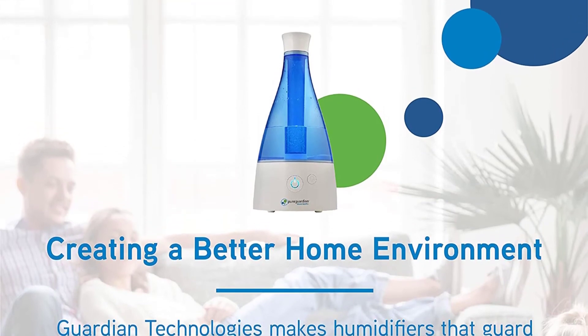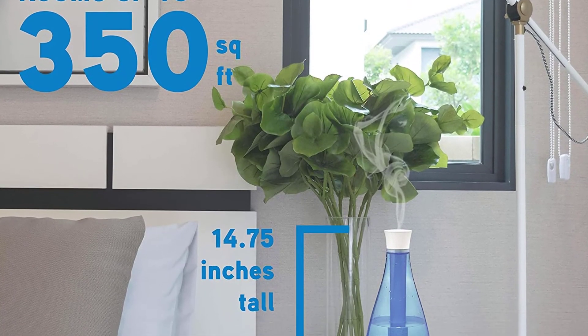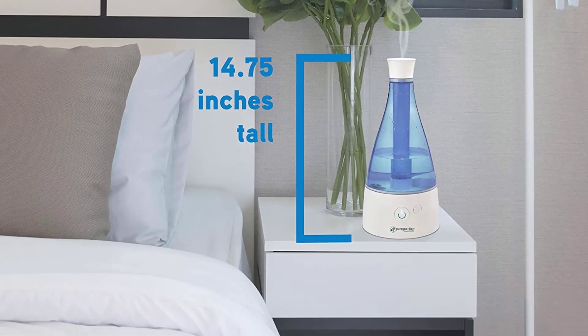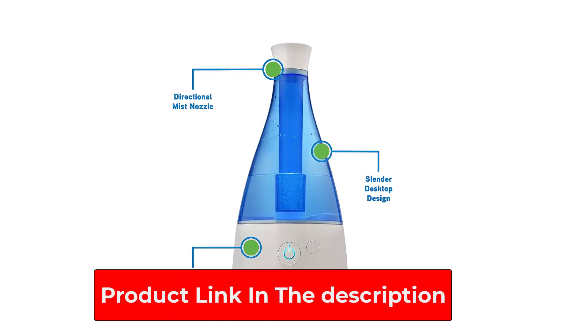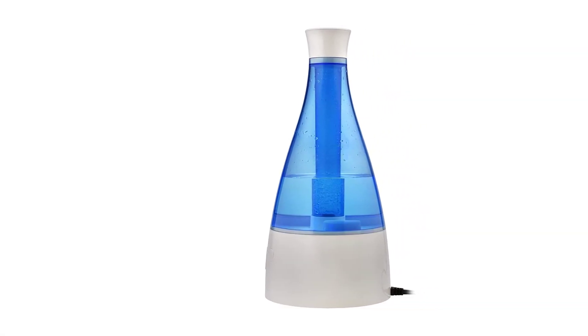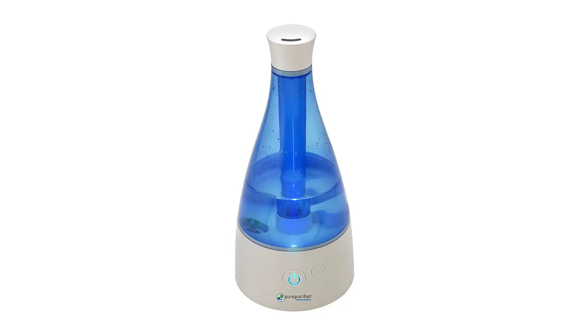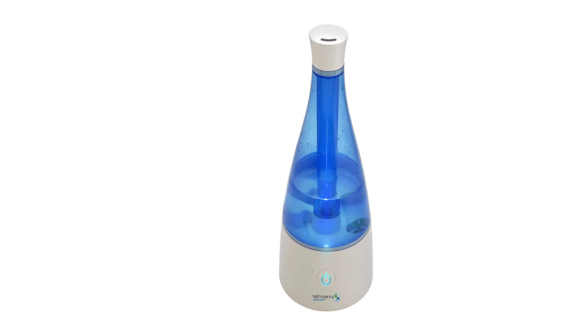This means it can sit comfortably on a table or shelf and still look relatively inconspicuous. If you plan on using the Pure Guardian H940 at night, there is a nightlight which is perfect for a child's bedroom. There are three speed settings so you can customize just how much cool mist you want in the air. For safety, there is an automatic shut-off function and a refill indicator light. The one-year limited warranty is great, and most customers who purchased this humidifier did not have any cause to take advantage of it.